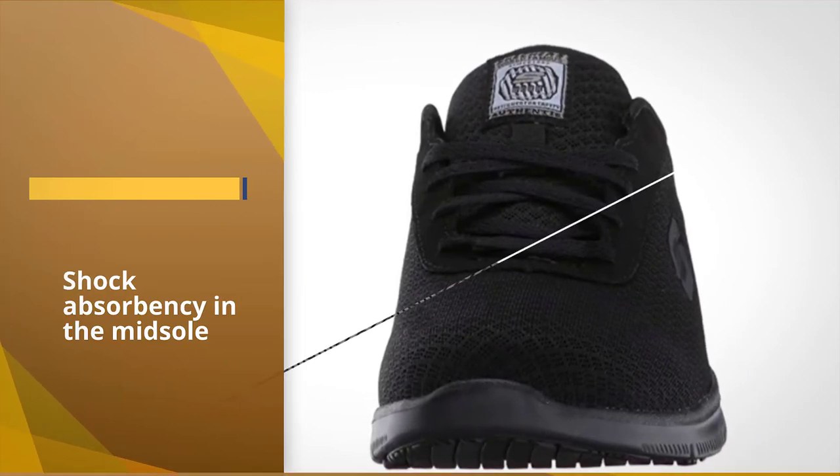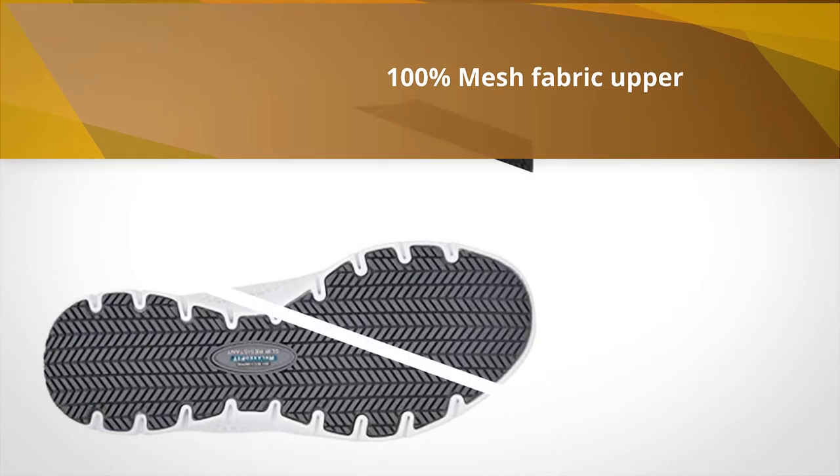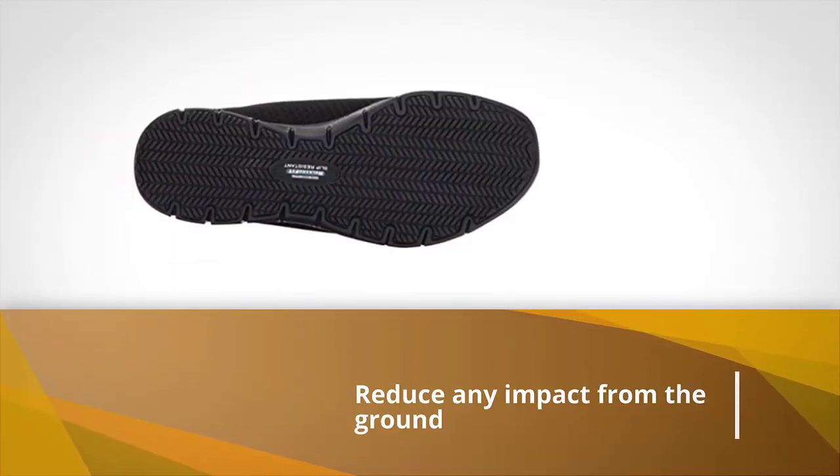It also helps that it is mostly black. Wearers get to experience excellent comfort features and fit — the shoe has shock absorbency in the midsole to really reduce any impact from the ground.